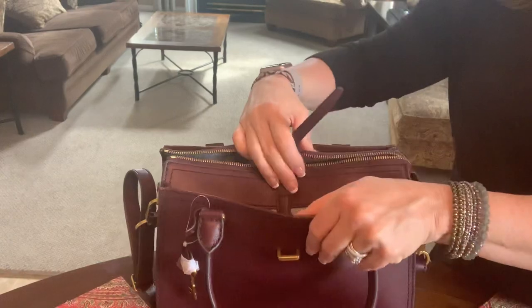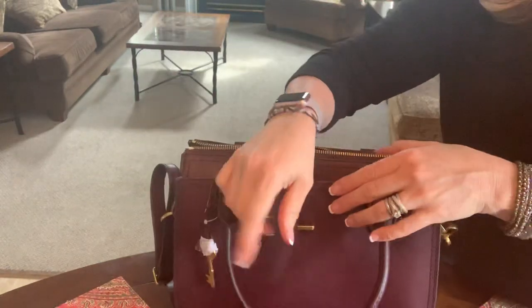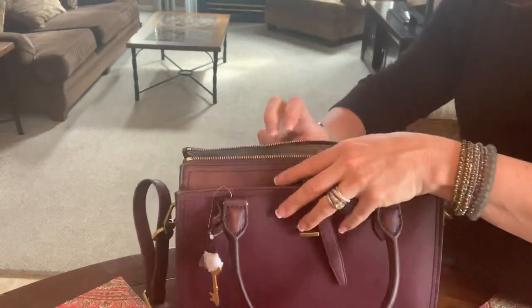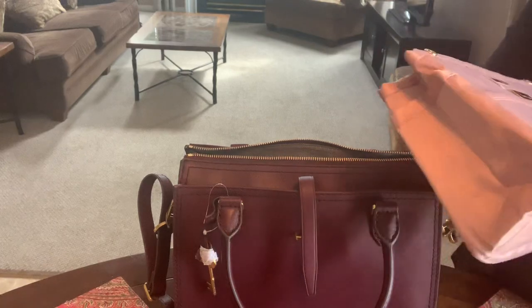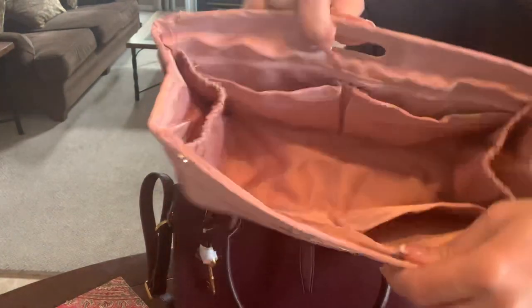There's certainly more room on the side to slip your phone in — my phone is videotaping so I won't have that in there. And there's also a slip pocket on the back. Being completely honest, I am big on organization.